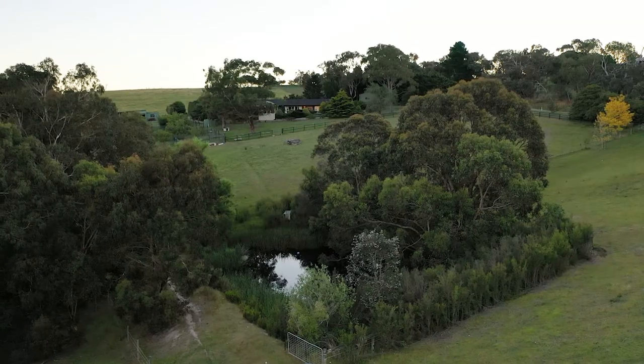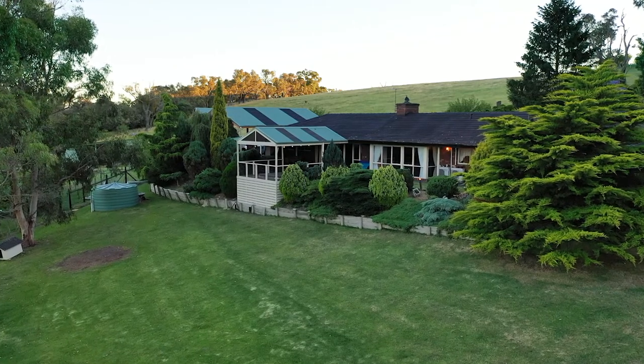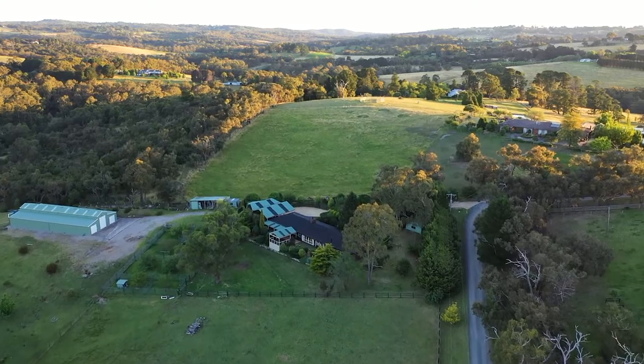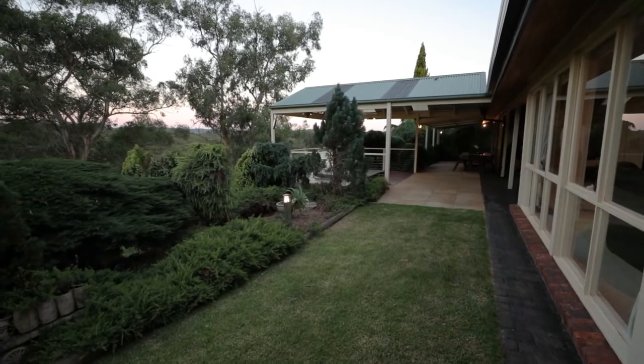This ultimate lifestyle property features a four-bedroom, two-bathroom double brick home with three living areas. Highlights of this property are the views, the privacy and serenity. They're in abundance here, with all neighboring properties also on 20-acre allotments.